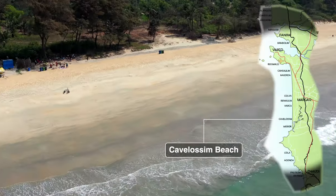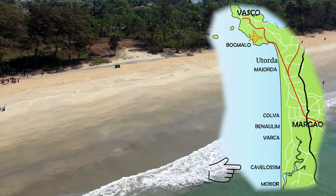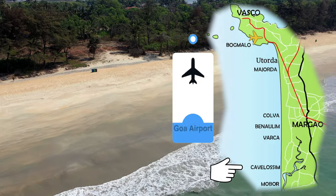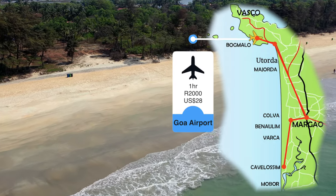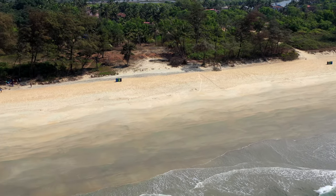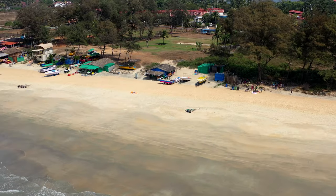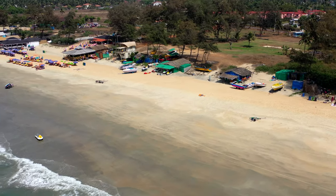Here we are at Cavalossum Beach. It is a beautiful beach — white sand, lovely sea for swimming in. It doesn't have that much shade in terms of trees along it, but on the south end of the beach there's a river running from inland into the sea, and there's a beautiful stretch of white sand going up the coast.